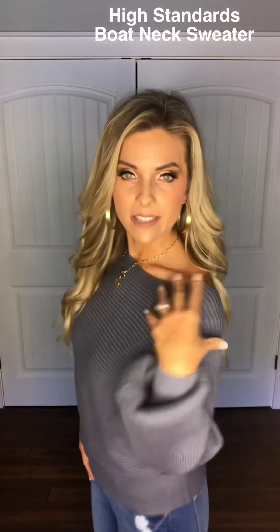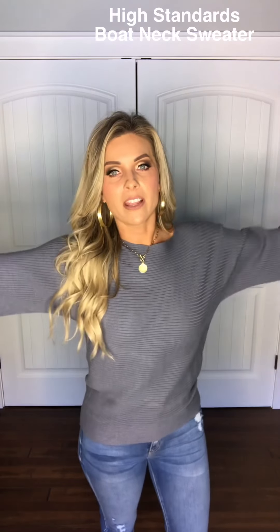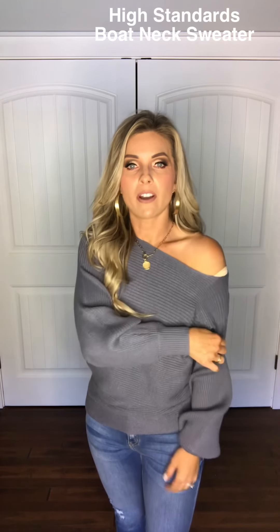I'm thinking this sweater needs to go with these jeans. This is adorable too — it is so soft. This color is one of my favorites; it's like a slate blue-gray, I guess you would say. But I love the Dolman sleeves. Of course, you can wear it off shoulder, you can wear it on shoulder, however you want to wear it. It is so perfect with jeans — you can also do leggings. I like to gather it a little bit, especially when I'm wearing it with jeans. It is incredibly soft and this color is to die for. I absolutely love this one.